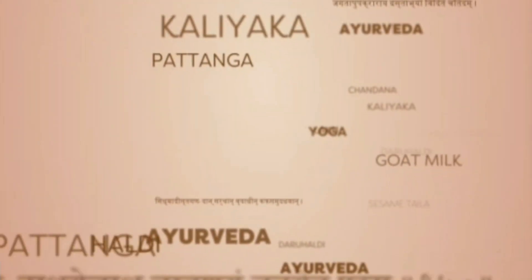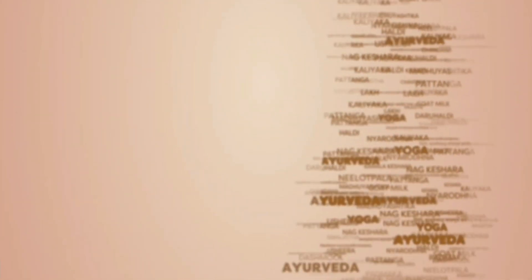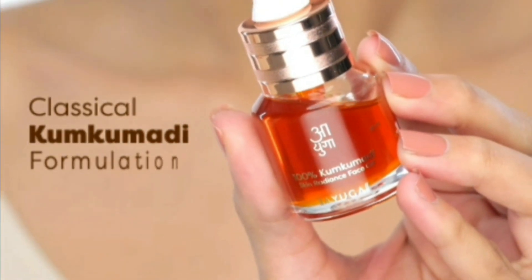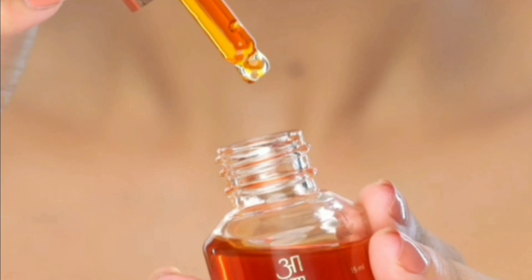Hey everyone, welcome or welcome back! I hope you all are doing well, wishing you all a very happy new year. Today I'm going to share my experience with a brand new brand in the Indian market, and the name is Ayyuga. You can tell by the name itself — 'Ayu' from Ayurveda and 'Ga' from yoga.